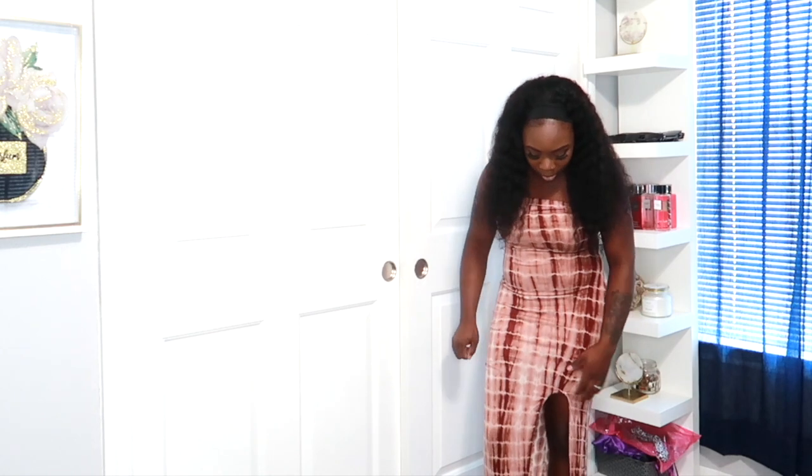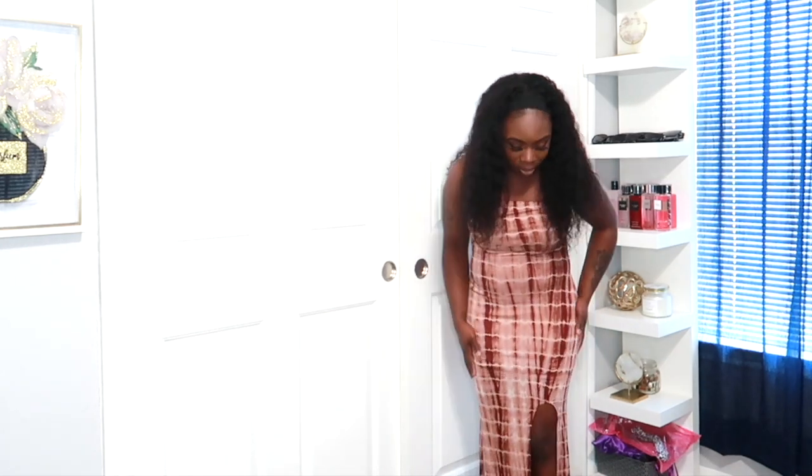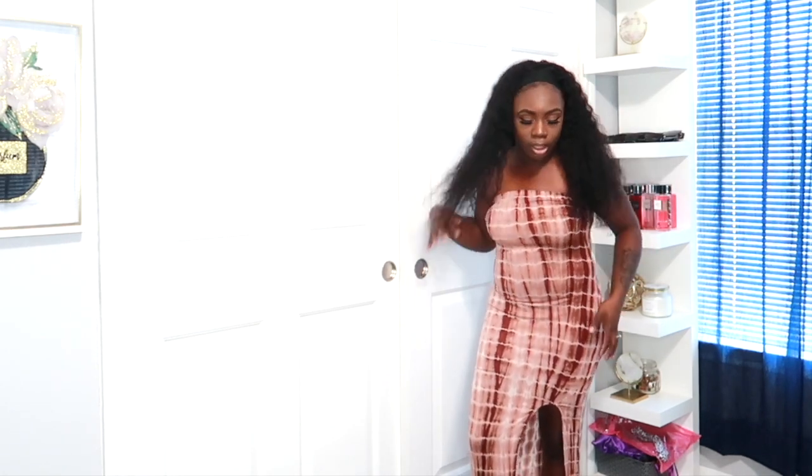It gives the dress the perfect accent instead of it just being straight and long in the front. Underneath the dress it has a little slip, which is nice. I love the fabric — it's really soft and not scratching on the skin. This is a sleeveless maxi dress, which I love because I love off-the-shoulder styles. I'm such a maxi dress person — this is definitely my vibe.